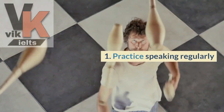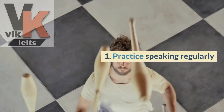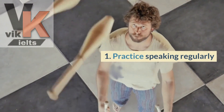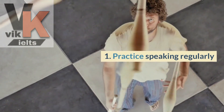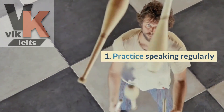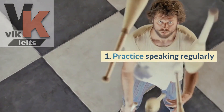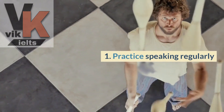Tip number one is to practice speaking regularly. Set aside some time each day to engage in conversations in English, whether it's speaking with native speakers, finding language exchange partners, or even practicing by yourself in front of a mirror. Consistent practice is key to improving your speaking skills.